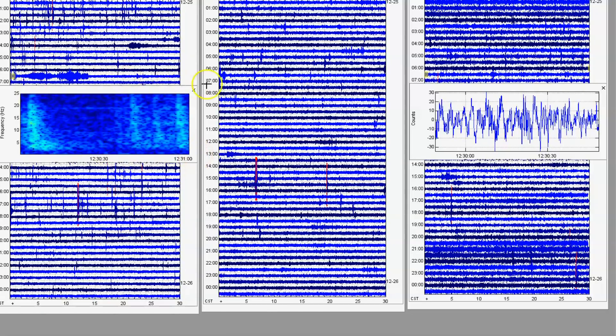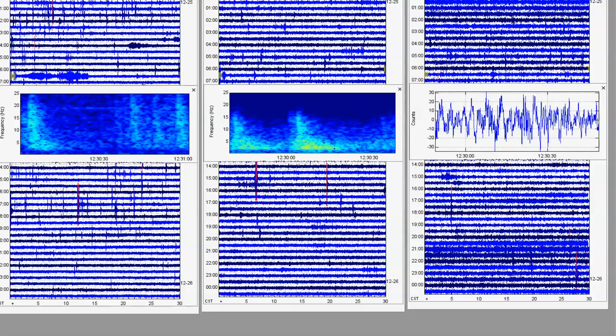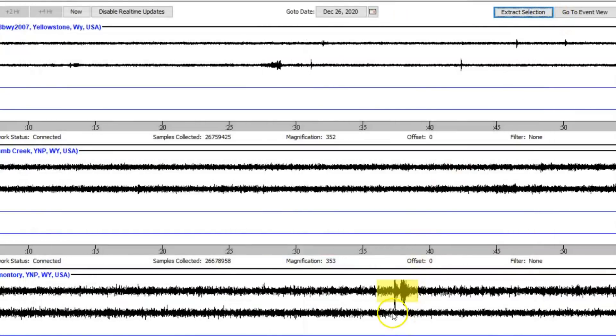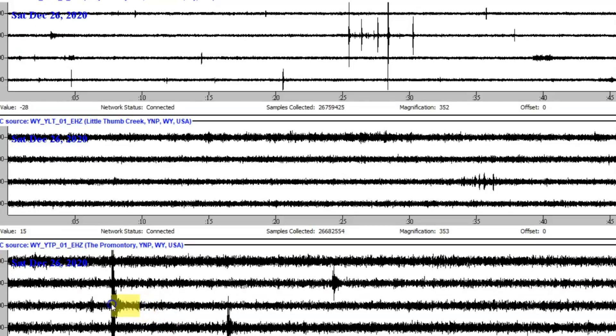At about 12:30 to 12:34 there was some more intrusion of magma. Here's West Thumb and the Promontory. Here's the most recent earthquake when I pulled the files at 7:26 universal time — that would be this one down here at the Promontory. Going back another four hours, we got another one — actually three of them right there.